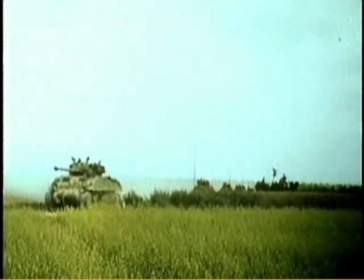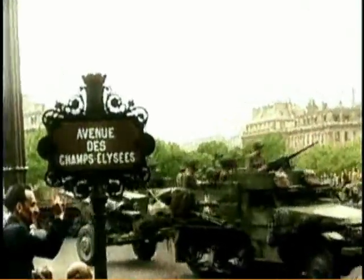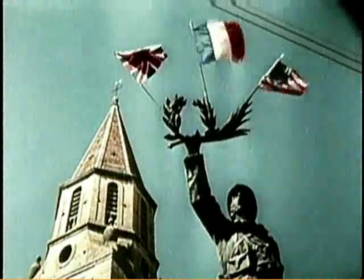Numerous spearheads surge across western France, at times gaining as much as 50 miles in one day. Chartres and Orléans fall, and beyond the Seine — Paris.